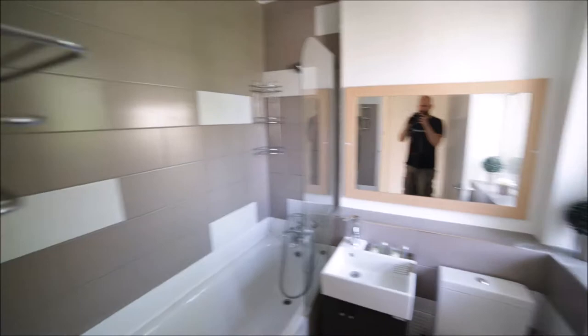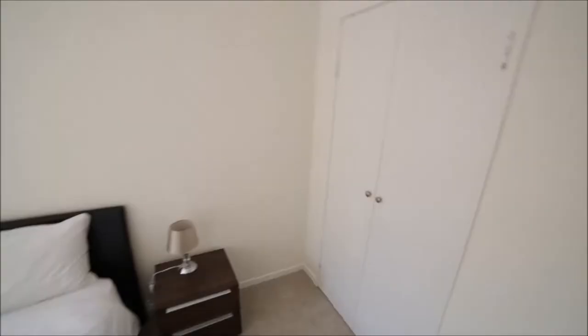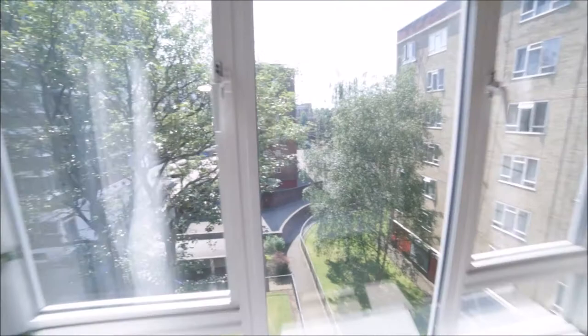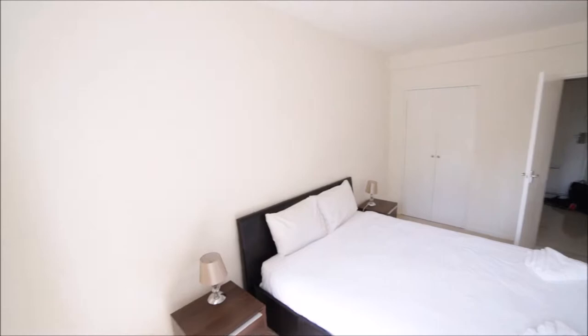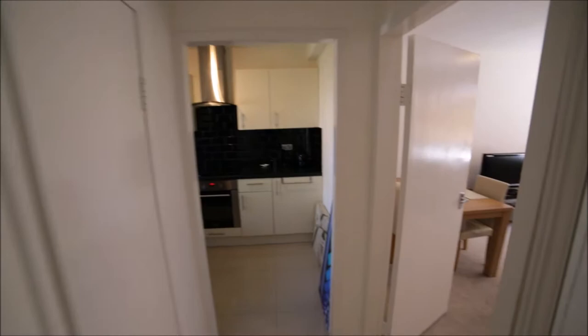In front of us we have a bedroom. It's a very nice bedroom with carpet and a king-size bed. We have two bedside tables here, and a built-in wardrobe so you can store your stuff. There's a big window here so plenty of light comes in with a view to the other buildings. It's a very nice room.